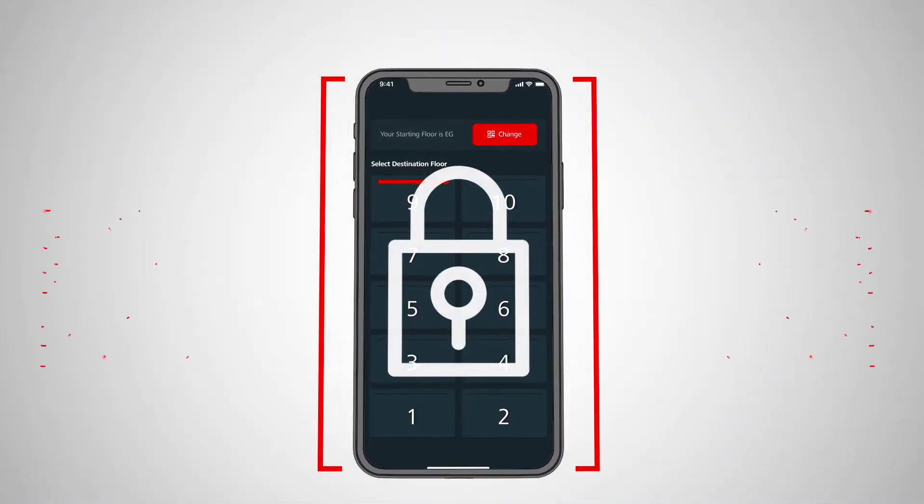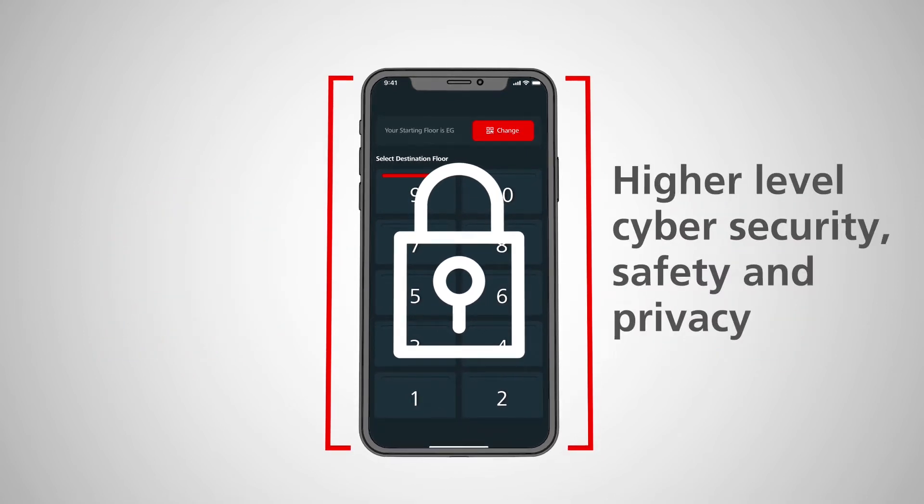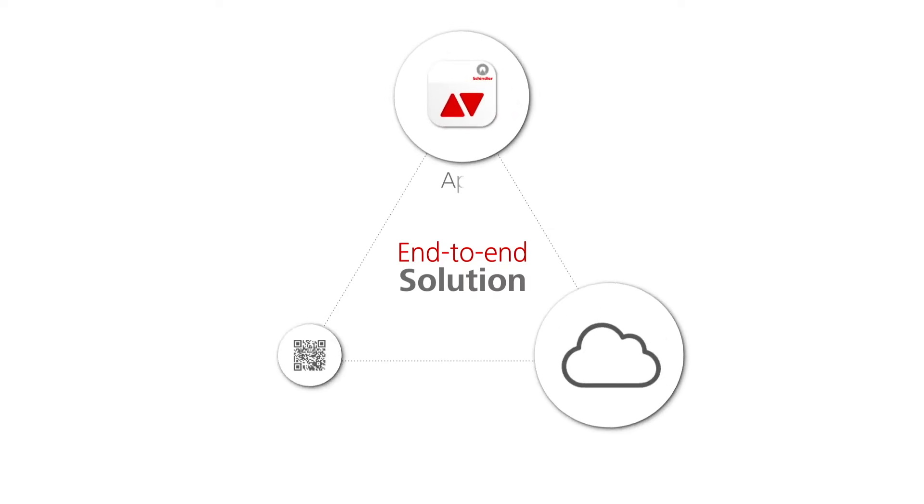The app works with Schindler Connectivity, which runs high-level cybersecurity, safety and privacy. As an end-to-end solution, we provide the complete package — from the app to the cloud, and connectivity to the QR code sticker set.